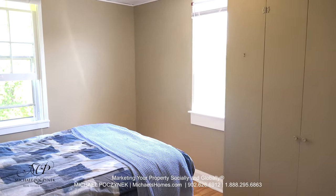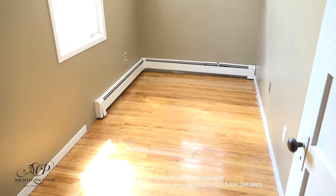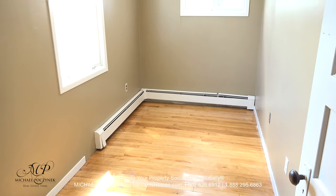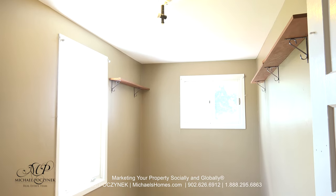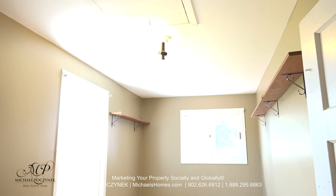Next to that bedroom is this bedroom here, which resides in the back corner of the house and features a closet to my right. Next to that is the third bedroom on the main floor, and above us we've got an attic entrance, which presumably has stairs.